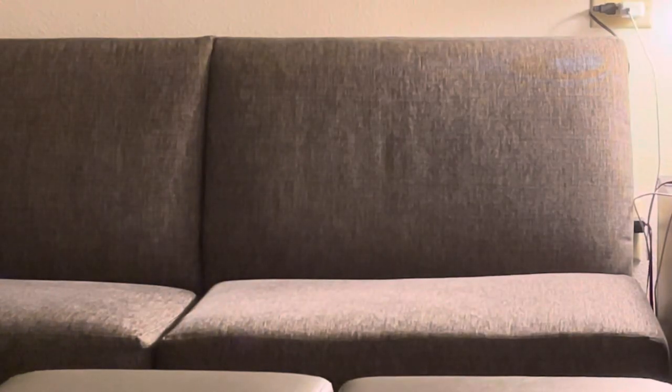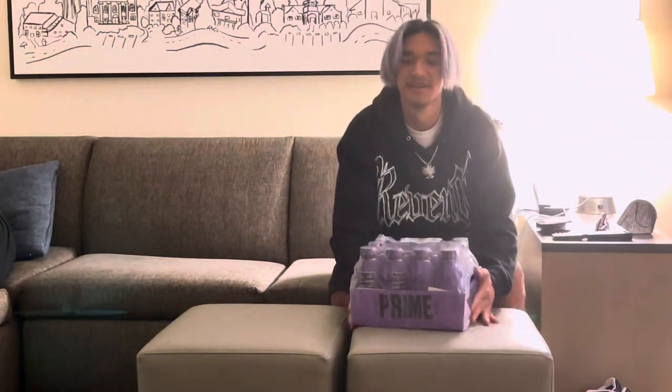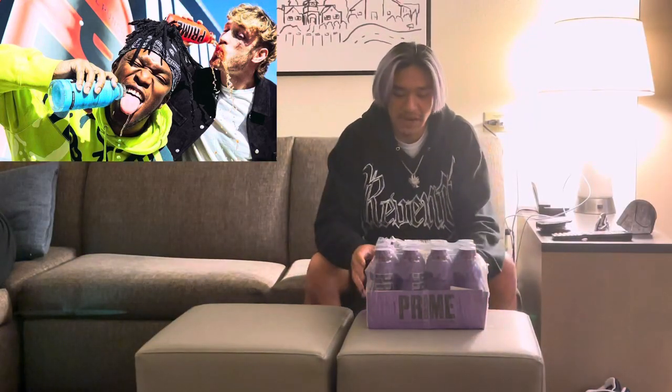Oh shoot! Oh no! Any guesses what it is? That's right — we got Prime by KSI and Logan Paul. They made Prime Hydration.